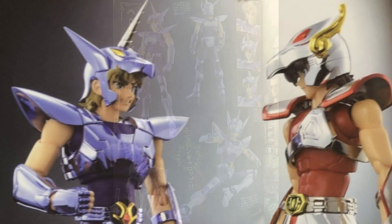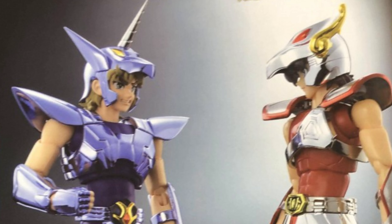They teased us a little bit with Barrett there. I'm hopeful we're going to get some bringer Final Fantasy 7 Remake figures, but we'll have to wait and see.